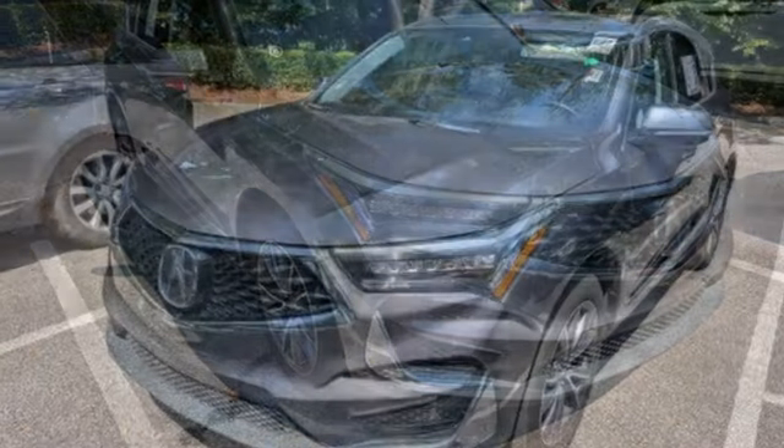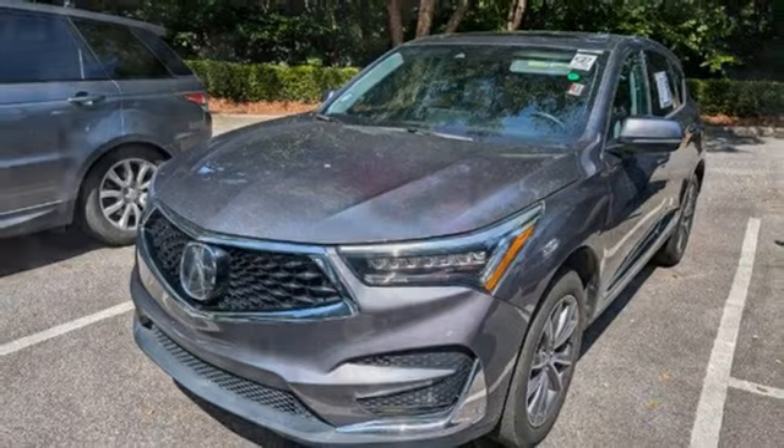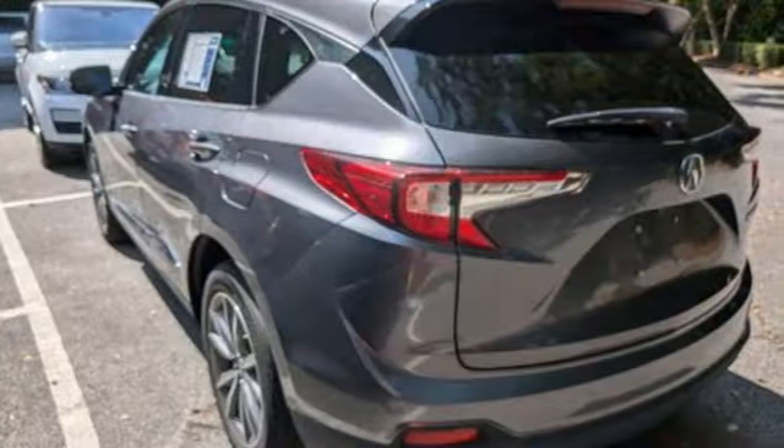Memory exterior door mirror settings. Dual zone climate control. Front and rear parking sensors. And automatic transmission.